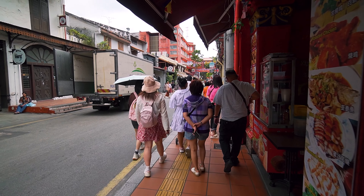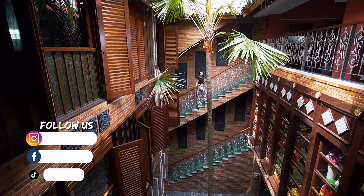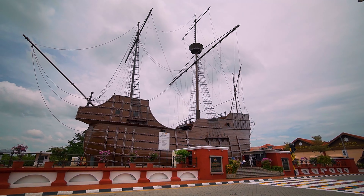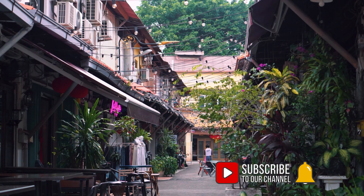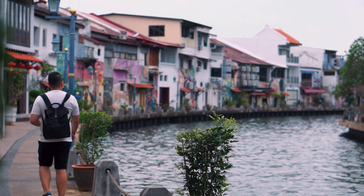And that's all 17 things to experience here in Melaka. As usual, we'll leave more information and useful links in the description below so you guys can go check it out. We hope this video has been helpful to you, and if you liked it, please give us a thumbs up and subscribe to our channel if you'd like to follow us on our travel and food videos. Thank you so much for watching and we'll see you in the next video. Bye!